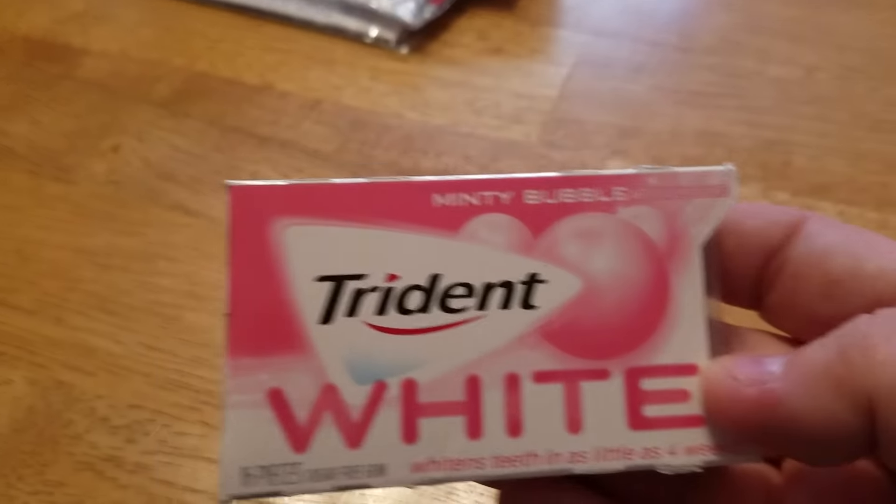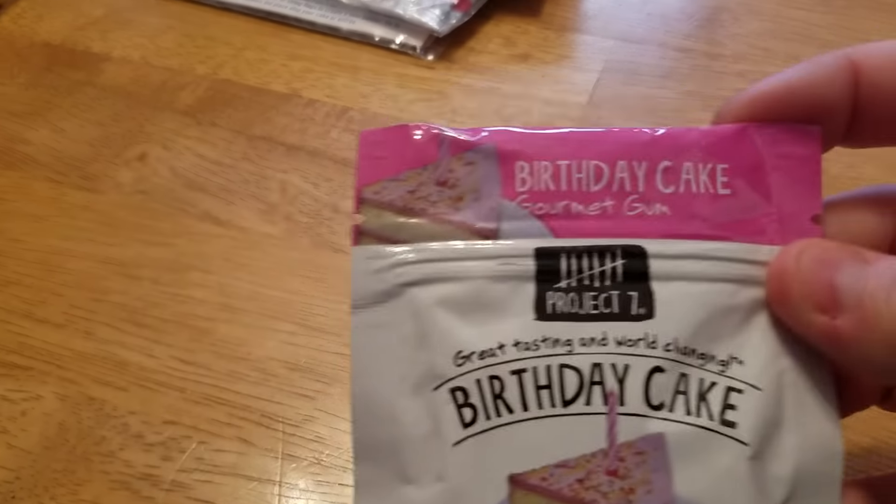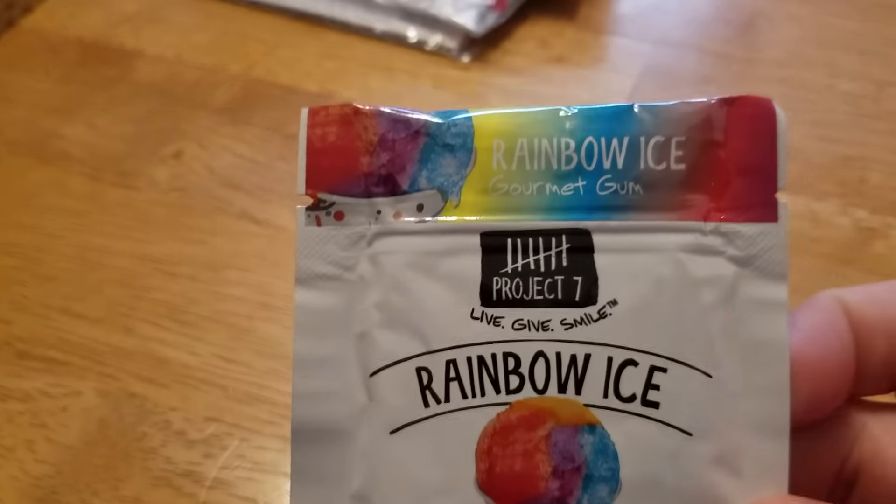And then at the register, I just happened to see this Trident mini mint bubble. I wanted to try that. And then they had these birthday cake gourmet gum — this is like $1.19, so I wanted to try that. Sugar free. And then they had the rainbow ice flavor.